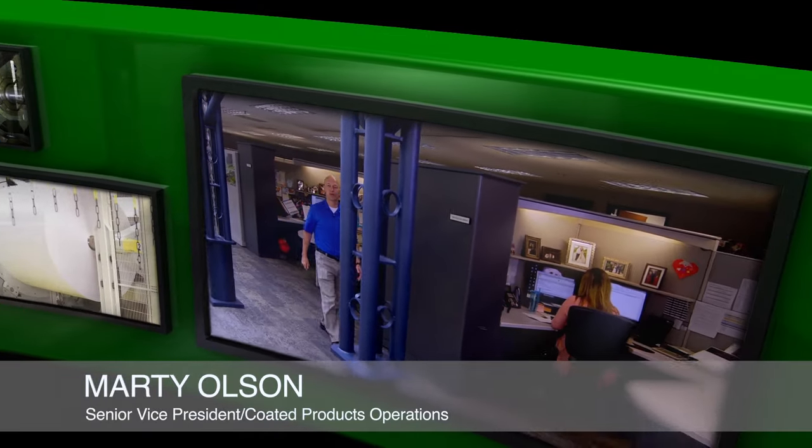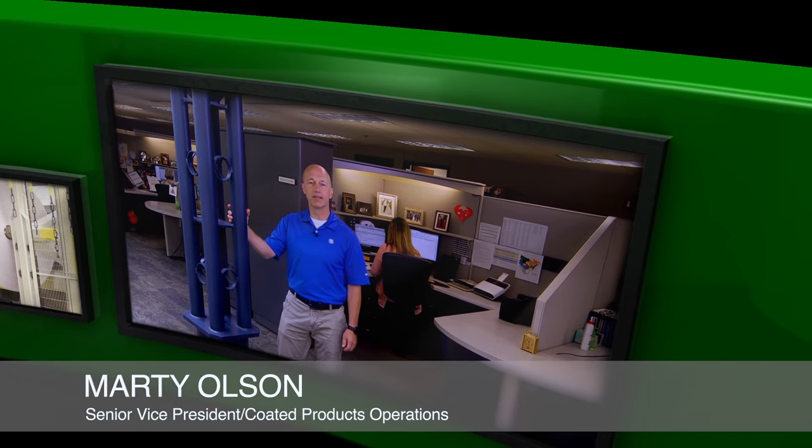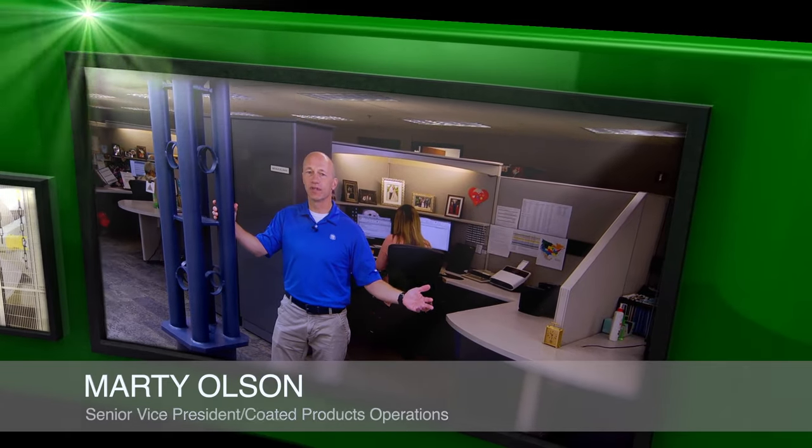Hello, I'm Marty Olson. Welcome to the Coded Products Division at Green Bay Packaging. We manufacture a wide array of pressure sensitive roll stock. I'm here with a group of customer service representatives. Throughout our organization we strive to provide customers with the best possible service, whether you order single rolls or multiple truckloads. I invite you to explore the Green Bay Packaging difference.